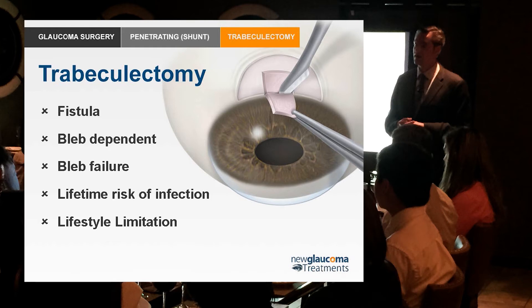What was revolutionary at the time was really this — the flap — what was called a guarded flow. Instead of just being a hole in the eye, this flap created in the sclera and then laid back down allowed some restriction of flow, which had not been done before. So ironically, a surgical failure became the mainstay of glaucoma surgery for the world for the next 50 years.